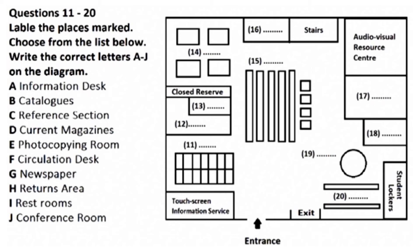The round desk in front of the lockers is the information desk. If you need help using the catalogues, or you need to organise a loan from another library, the information desk is the place to come.